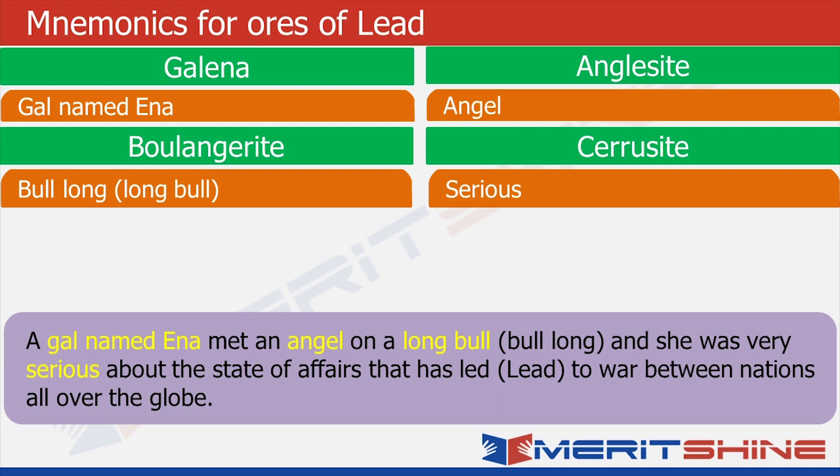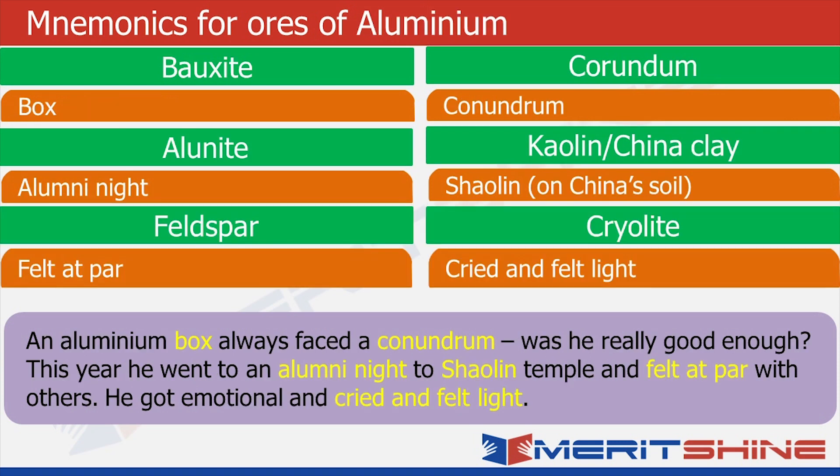Let me help you. Keep your eyes closed. There was an aluminum box who was very sad and depressed, who had a conundrum about his self-worth. So he decides to attend an alumni night — at the Shaolin Temple. When he talked to others, he felt at par with others. This made him emotional; he thought he was unnecessarily worrying. And then he cried and felt light. So: aluminum box reminds us that the ore is of aluminum; box was bauxite; conundrum reminds us of corundum; aluminite reminds us of alunite; Shaolin Temple in China reminds us of kaolin or china clay; felt at par reminds us of feldspar; and he cried and felt light reminds us of cryolite.